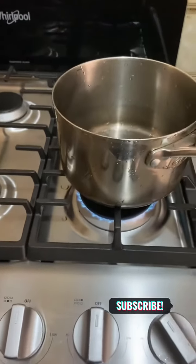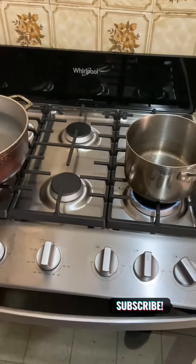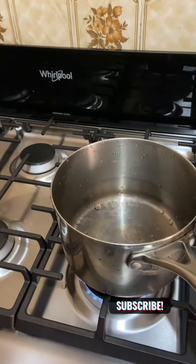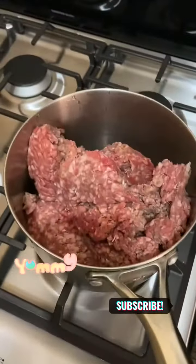Getting ready to cook on the new stove. Wife is happy now — we have a new stove. Refrigerator is next, should be coming hopefully by next week, already paid for. But she got her new stove, and that's what counts.